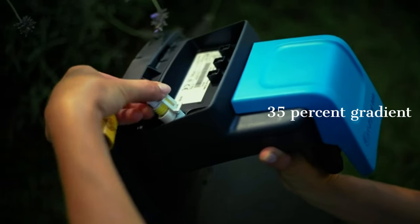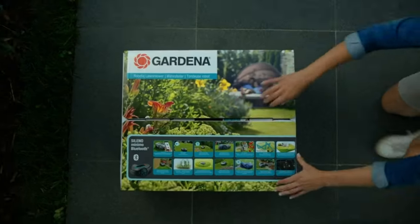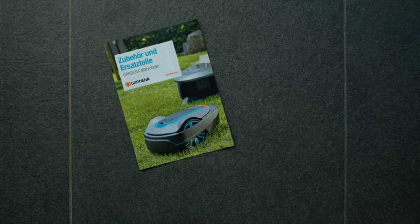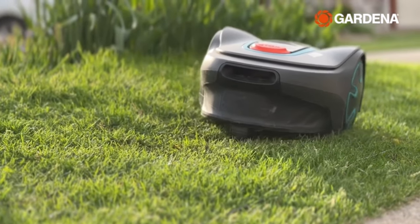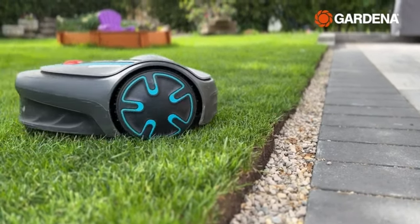And the best part? DIY installation is a breeze. With installation videos and user-friendly instructions provided in the box, you can easily set up your robotic mower at home. The Gardena Soleno Minimo truly takes the hassle out of lawn maintenance, offering convenience, precision, and reliability in one sleek package.